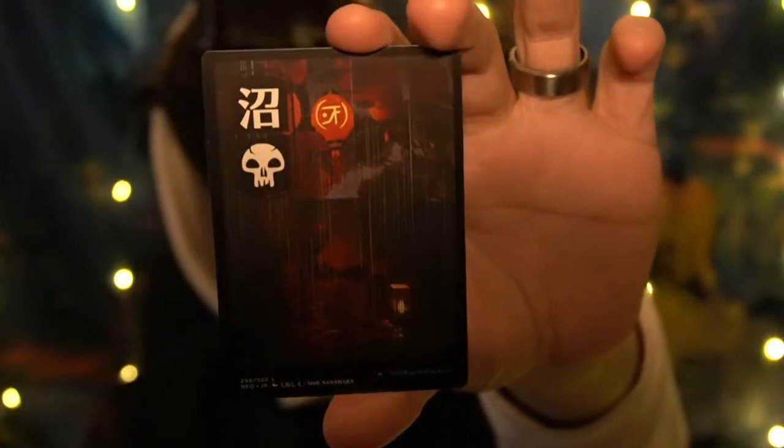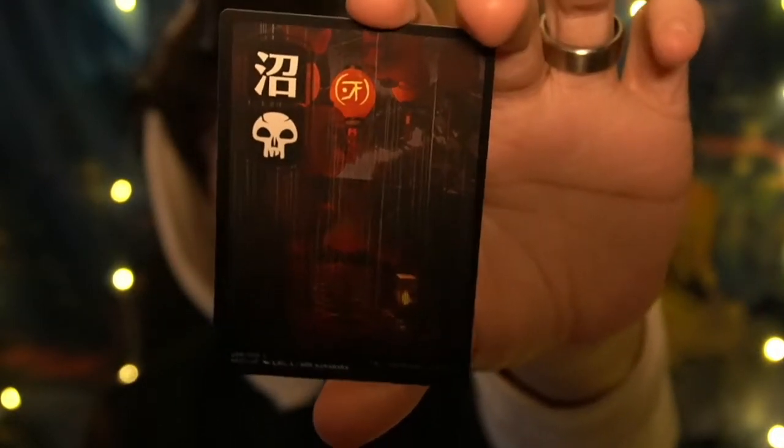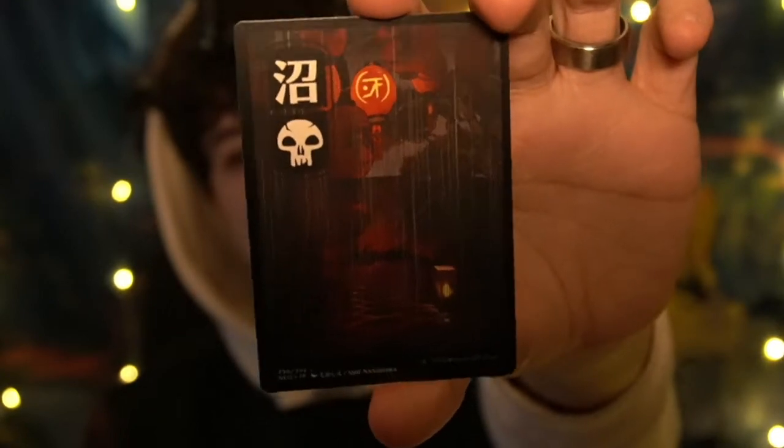In the Kamigawa set they introduced ten different lands that are full art with Japanese art on them. You can see this is a non-holo swamp — one of the two arts of a swamp. Beautiful. You can see the lantern, you can see the atmosphere on it. Just beautiful. Now I'm gonna show you the other swamp art in holo.